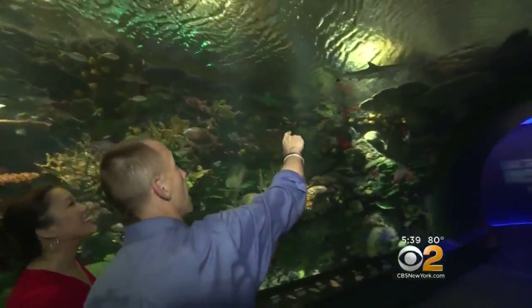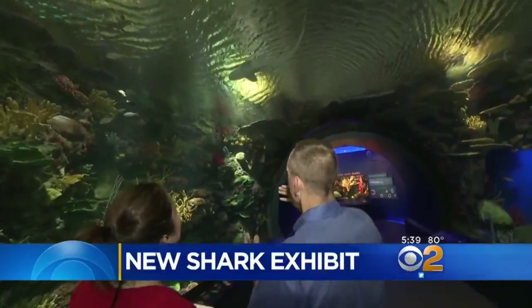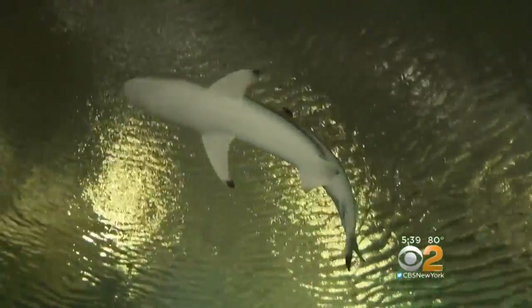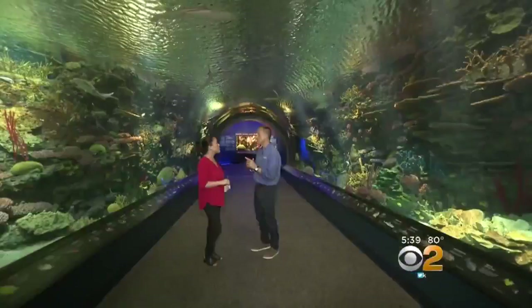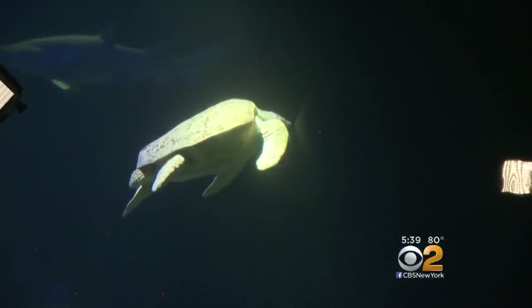Those are black-tipped reef sharks — these are the animals that you would find on these reefs out in nature. The exhibit begins with this amazing tunnel that makes you feel like you're immersed in a coral reef. It's taken four years to create this nine-gallery exhibit of more than 115 marine species, including stingrays and sea turtles.